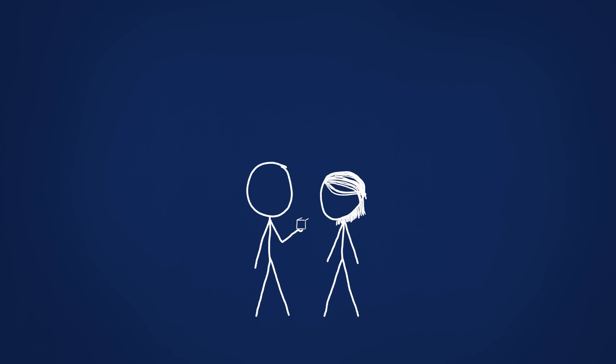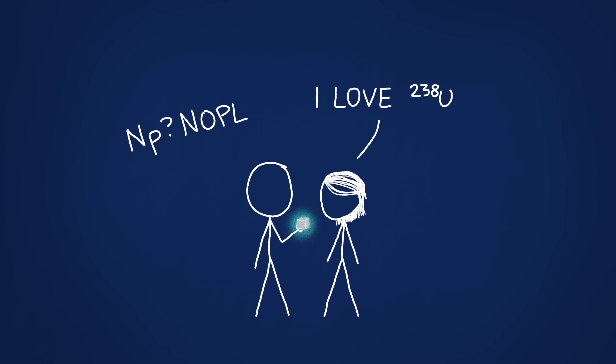There's a simple takeaway from all this: if you have a choice between isotopes and you're not sure which to pick, go for the most stable one. And just stay away from Neptunium altogether.